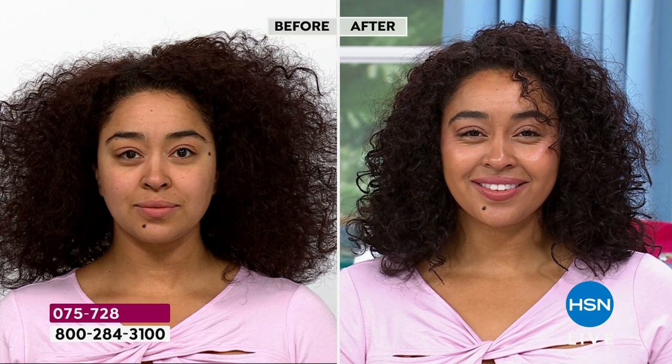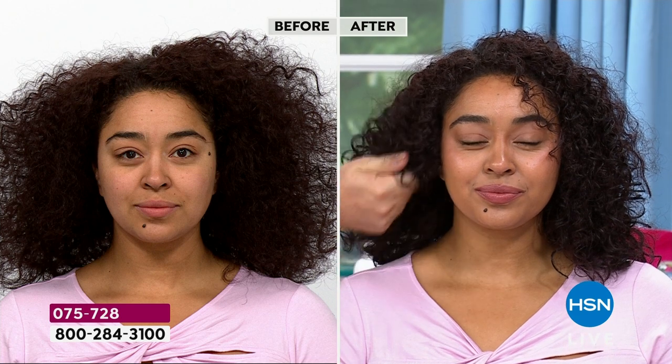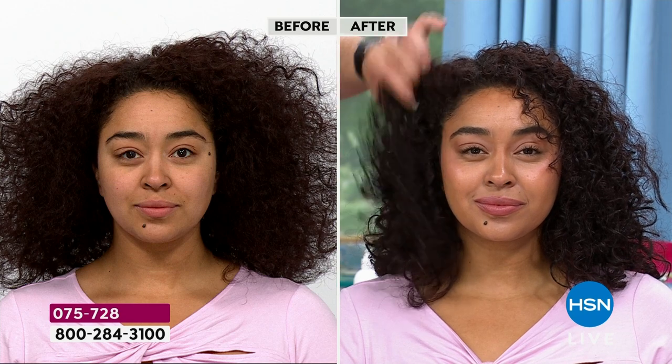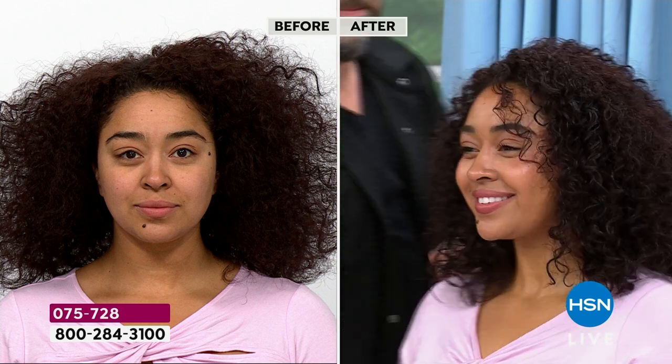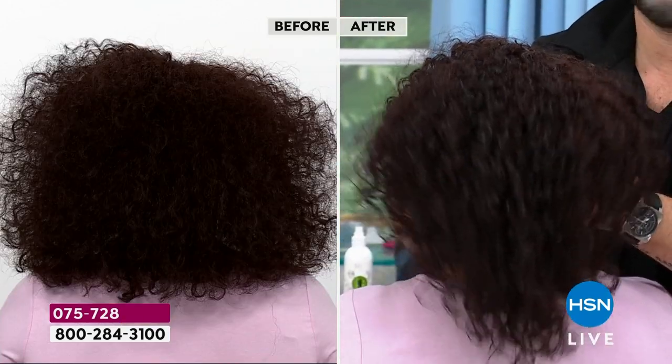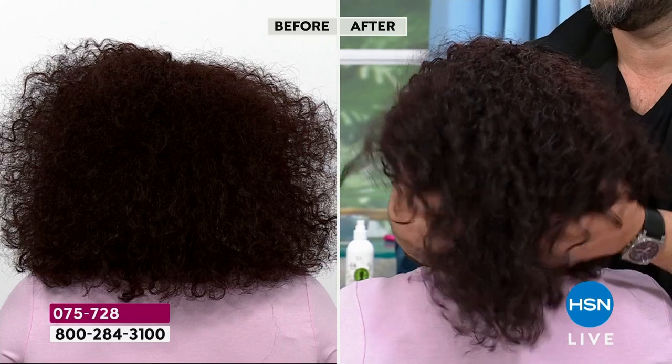Dennis doesn't want a number that just sounds good — you wouldn't be here 20 years later if you weren't telling the truth. He's about helping customers have a good experience. He wants to build their confidence so every time they grab that bottle, it gives them the benefit they want and need. With curly hair, the hydration from the nano penetration prevents humidity from causing frizz.